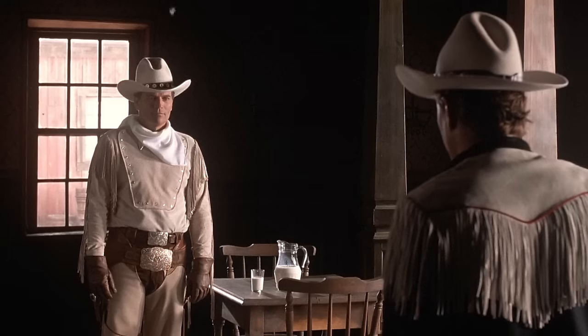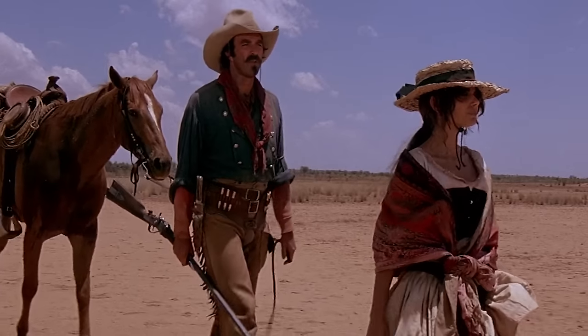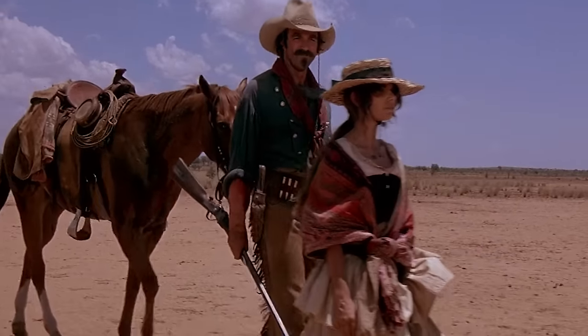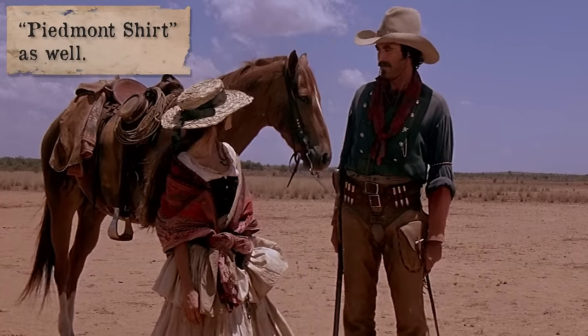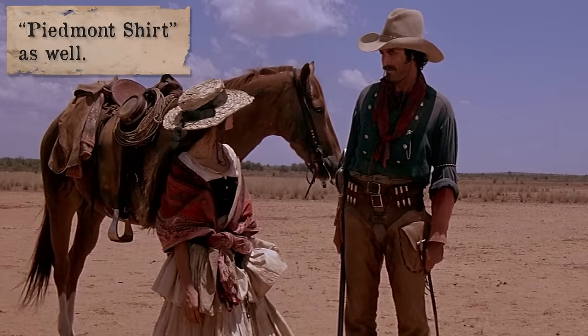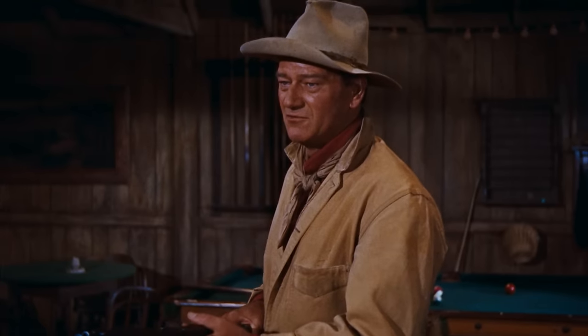Oh, nice outfit. Thanks. One of the most recognizable men's shirts in the Old West period is the Bib. It also goes by Shield Front and Fireman Shirt. I'll clear up some of this confusion as we go along. I wish you would.